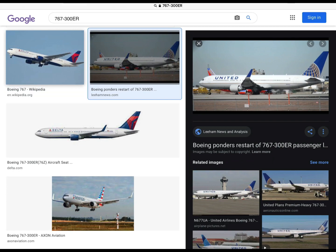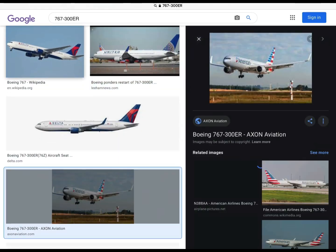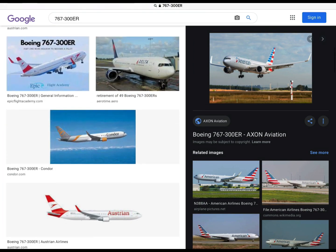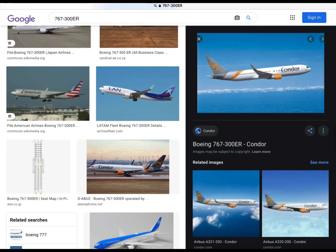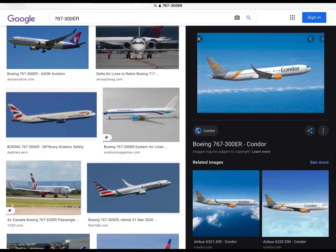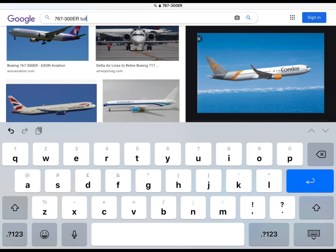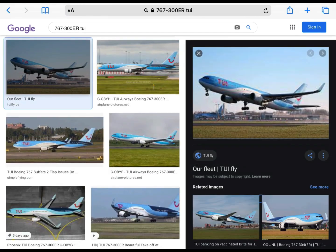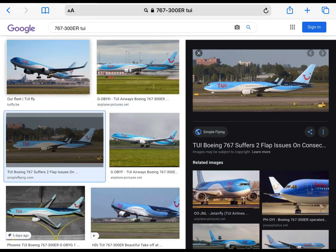Now I'll be looking at the 767-300ER. I do like it. It's quite nice. It's very similar to the 757 in terms of the cockpit, and it was made around the same time. I'm looking for the 2E livery, actually — I've always wanted to fly the 767 with 2E. Yes, there is one. It looks really good in the 2E livery. Overall, I'll give it an 8 out of 10. I really like the 767.